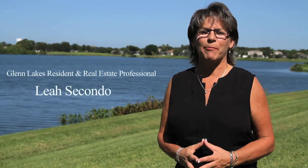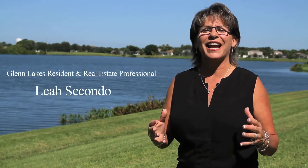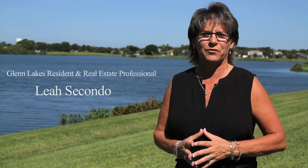Hi, I'm Leah Secando, the top producing agent in Glen Lakes and the Estates at Glen Lakes here in beautiful Bradenton, Florida.